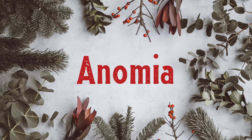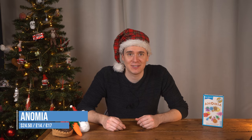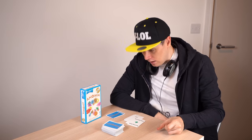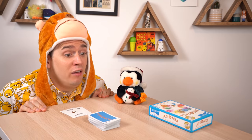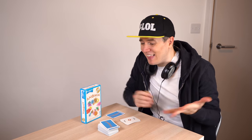Next are the stocking stuffers — the most affordable and small gift options. Anomia is a game of shouting out words faster than the other players. You flip a card; if it matches with someone else's you shout out a thing that fits their card before they shout one for yours. So if their card says breakfast cereal you'd shout cornflakes. You'll be amazed how hard it is to think of one when you're trying to be as quick as possible. It's fast, loud, and hilarious when your friends blurt out made-up words.